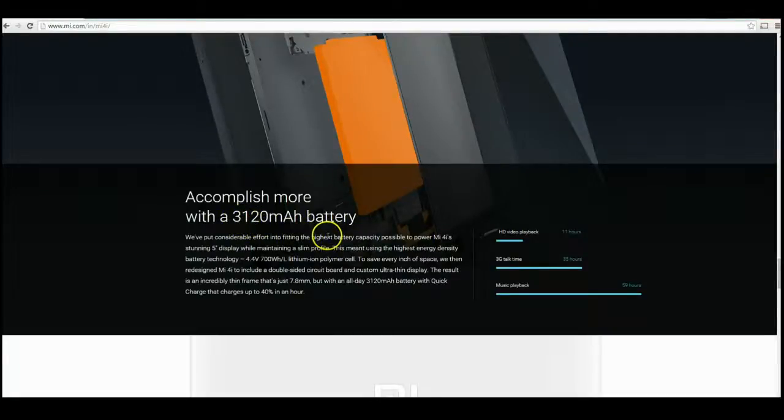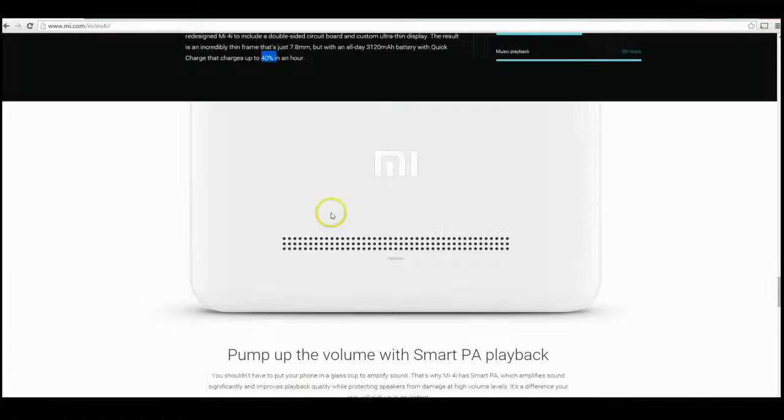You're getting a 3,120 mAh battery — I don't think I've seen a battery that large in a device like this. It should give you all-day battery life, with around 11 hours of video playback. It also has fast charge technology, which means you can charge up to 40 percent in an hour, which is quite nice.